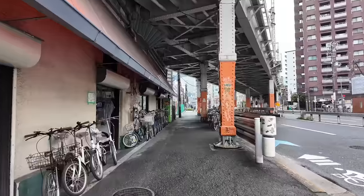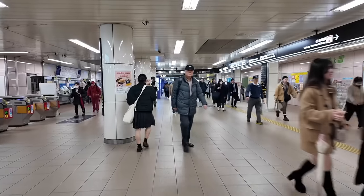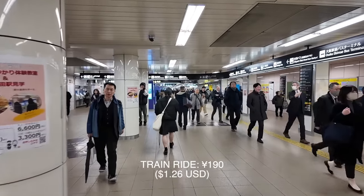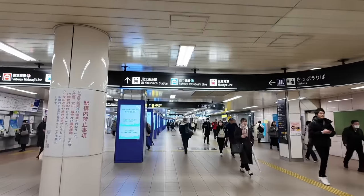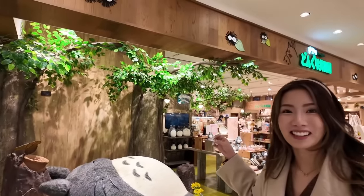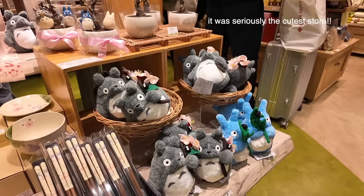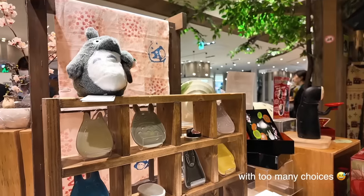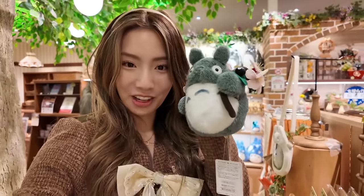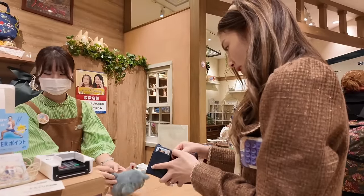Now we're off to do some shopping. That train ride was 190 yen for one stop — kind of expensive. If you know me, you know I've basically been a Studio Ghibli fan since birth, so we are stopping by the Lukula Mall in Osaka which has a specialty store. We picked up two items: a really cute figure and a little plate to put jewelry on. That ended up being 6,300 yen, and while that's very pricey, it's still much more affordable than what I would have been able to get in America.